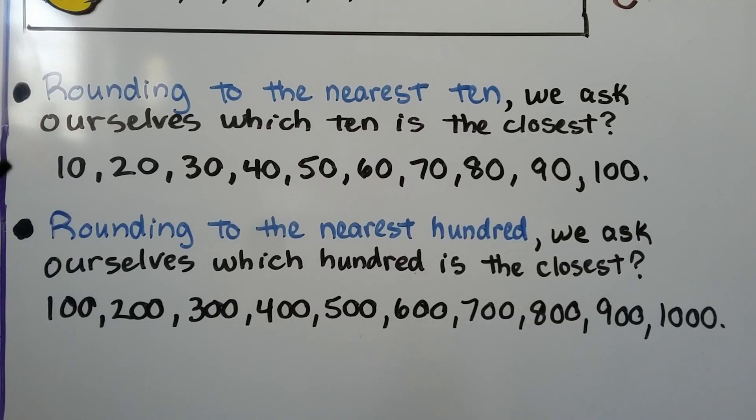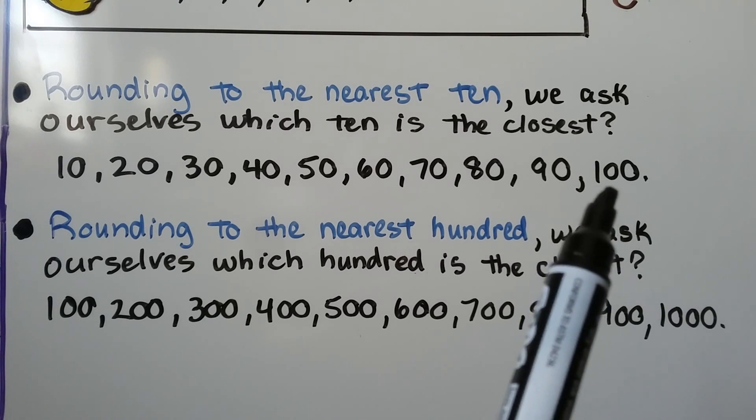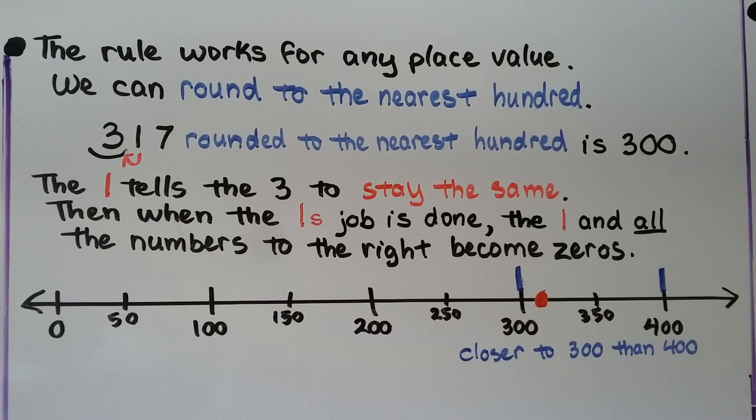If we're rounding to the nearest ten, we ask ourselves which ten is closest — is it a ten, a twenty, a thirty, a forty? It can even be one hundred if we're rounding to the nearest ten. When we're rounding to the nearest hundred, we ask which hundred is closest — one hundred, two hundred, three hundred, four hundred? It could even be a thousand. This rule works for any place value — you could use it to round to the nearest hundred thousand or the nearest million.